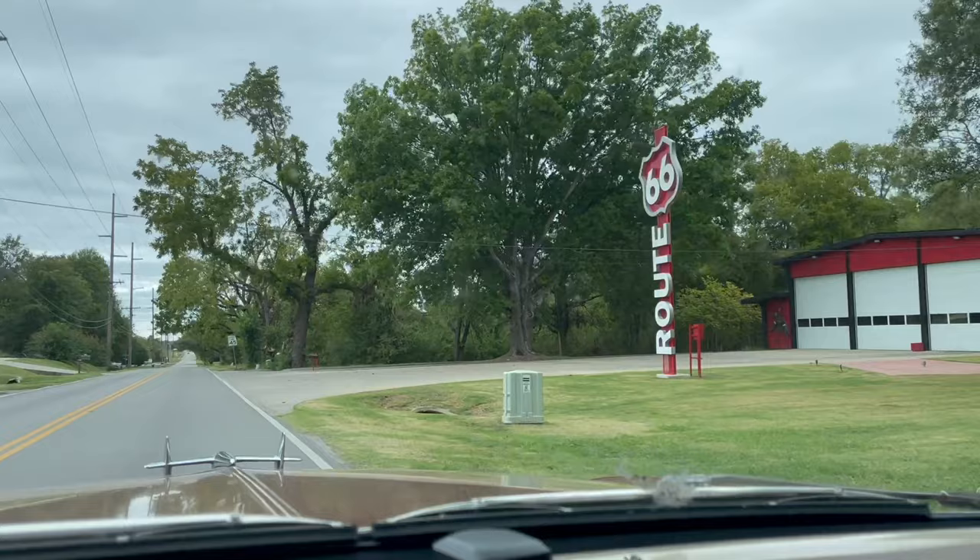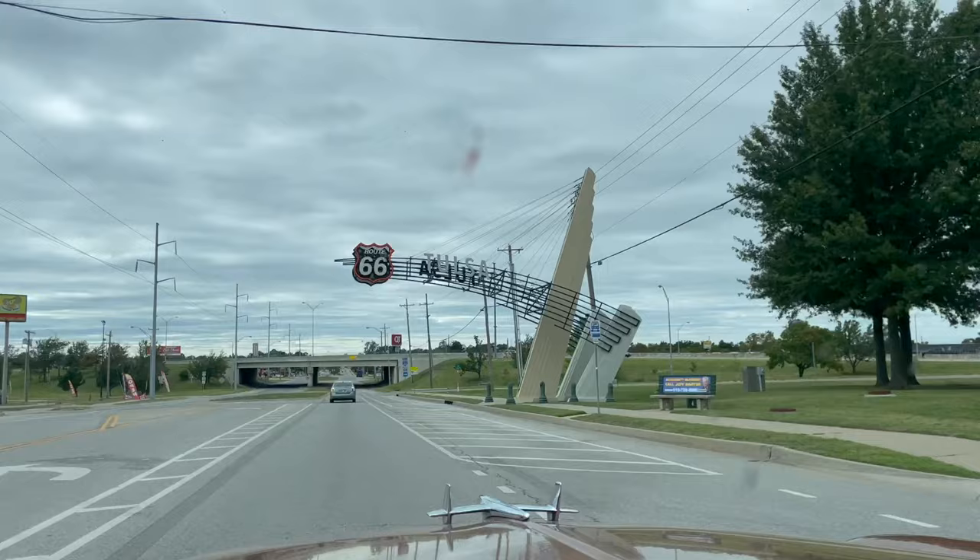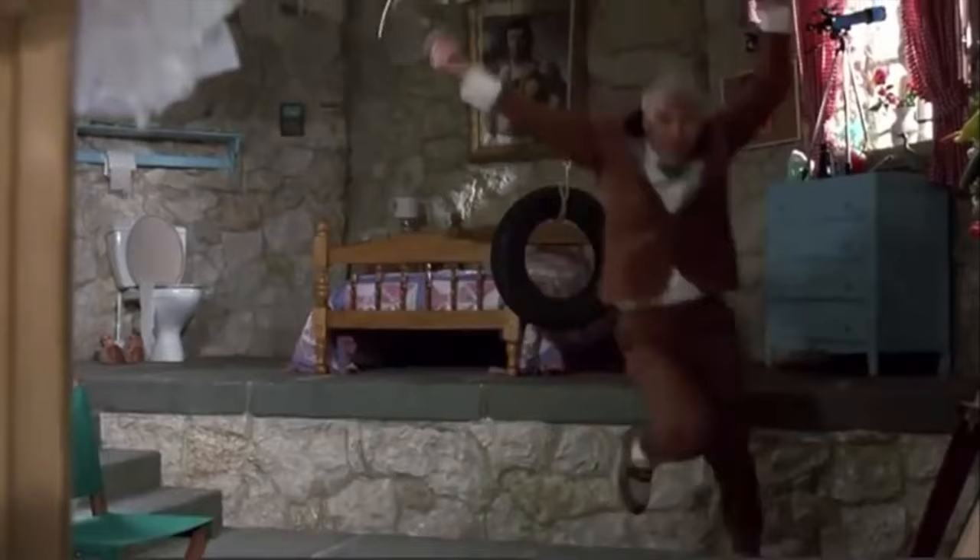Coming into Tulsa, Oklahoma, Route 66. Oklahoma!